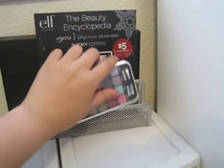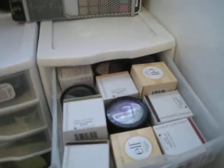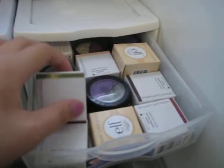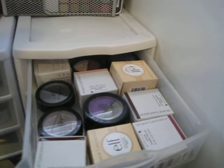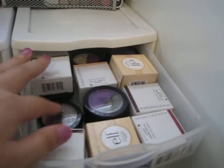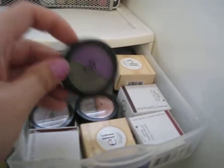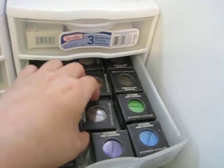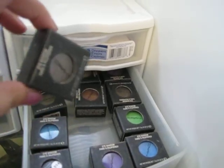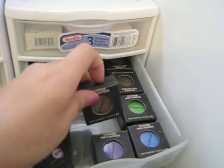I really like these — they're very convenient. Starting from this side, these are eyeshadows from ELF that I got from a makeup guru on YouTube because I won her giveaway and she sent them to me. These are mineral eyeshadows, and then these are just the eyeshadow duos.